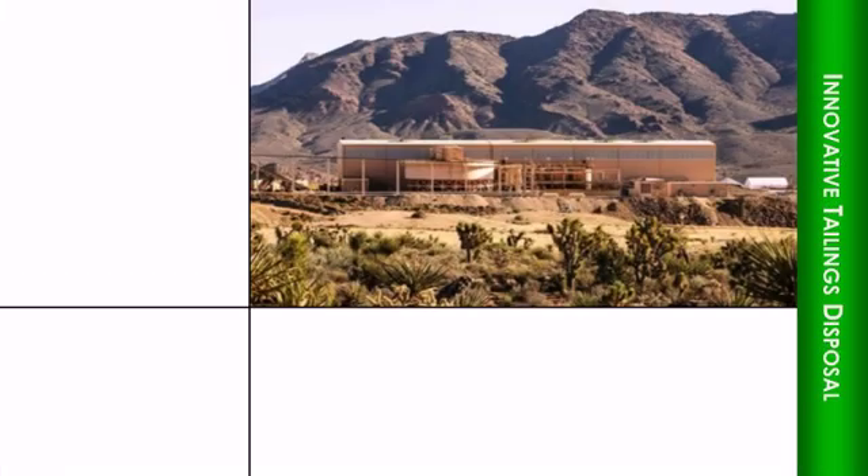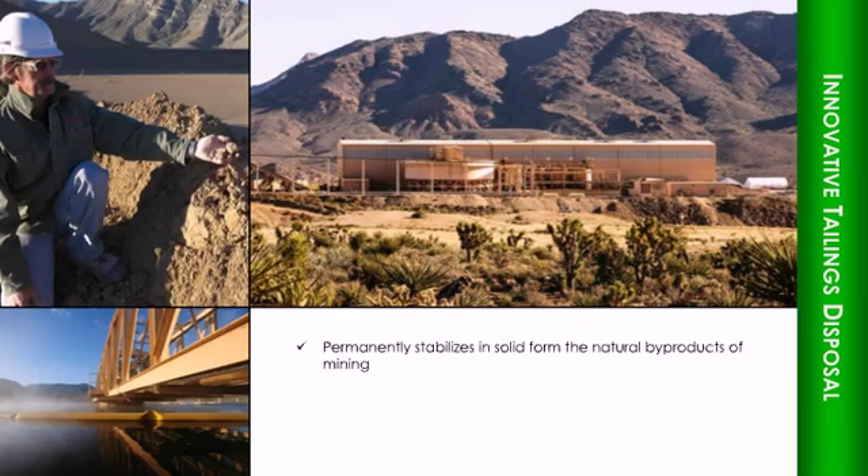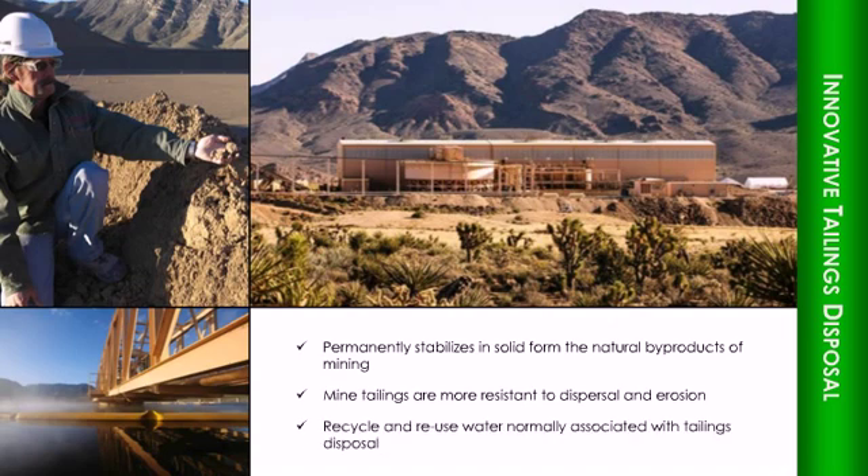Mountain Pass uses advanced technologies to permanently stabilize, in solid form, the natural by-product materials that result from mining. This makes mine tailings more resistant to dispersal and erosion. It also allows Molycorp to recycle and reuse water normally associated with tailings disposal.